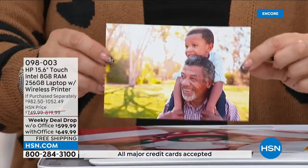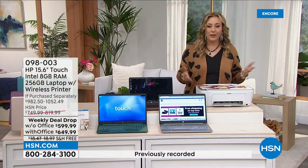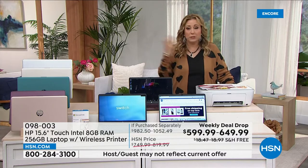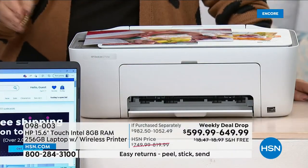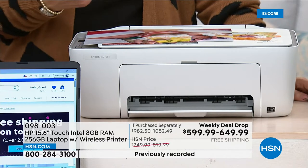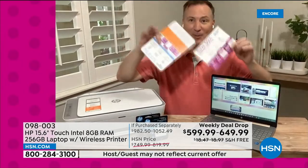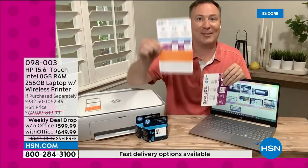This printer produces fantastic quality at home. If you're a scrapbooker, you can print all the pictures you want right from your phone, on the paper of your choice. It's a wireless printer — it prints, copies, scans, and faxes — and it's HP Plus eligible. Don't throw away the card that comes with it — it gives you six months of HP Instant Ink free. Keep it to get started.